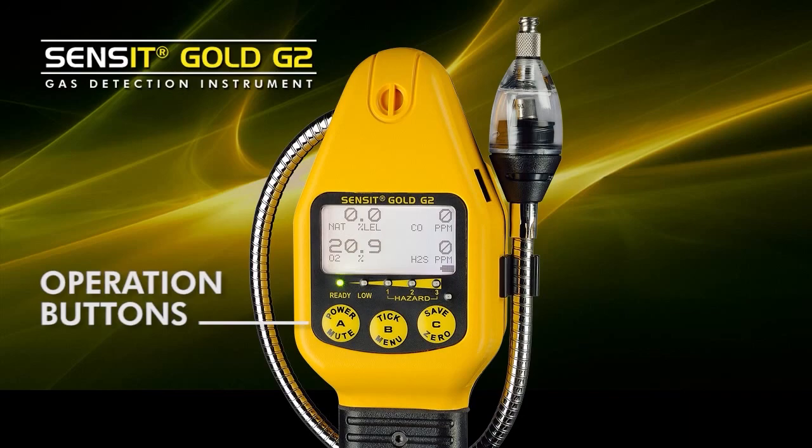The operation is very simple through a group of push buttons on the front. Typically, an operator simply turns the instrument on. It goes through a warm-up and then it is prepared for use and the operator can go right to work.